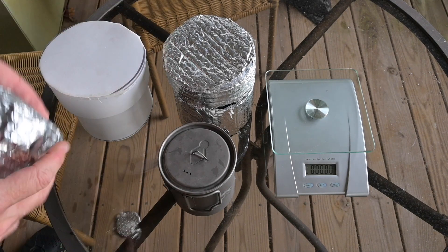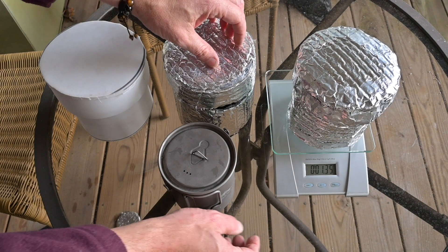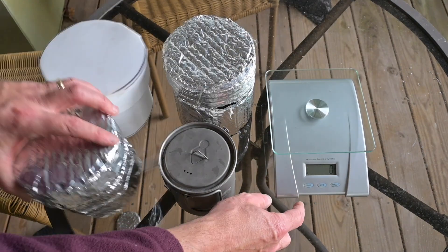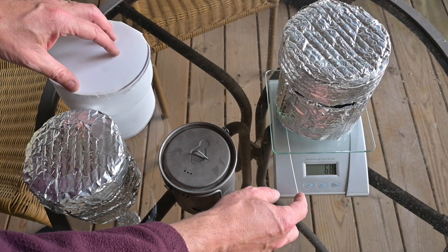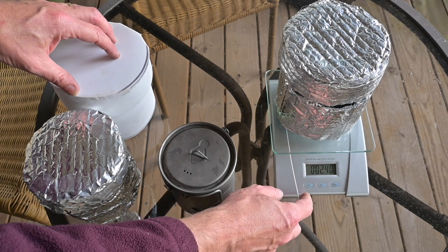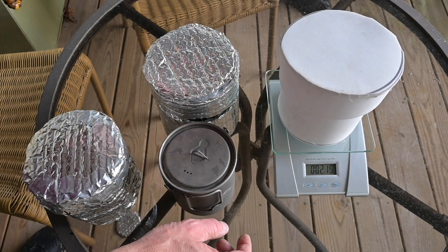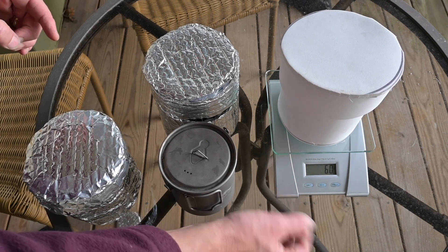The single layer of Reflectix weighs 1.35 ounces, which is 37 grams. The wind's blowing, that's why it went up to 38. The double layer of Reflectix weighs 68 grams, which is 2.4 ounces. A single layer of foam weighs 2.10 ounces, or a little less — 60 grams.